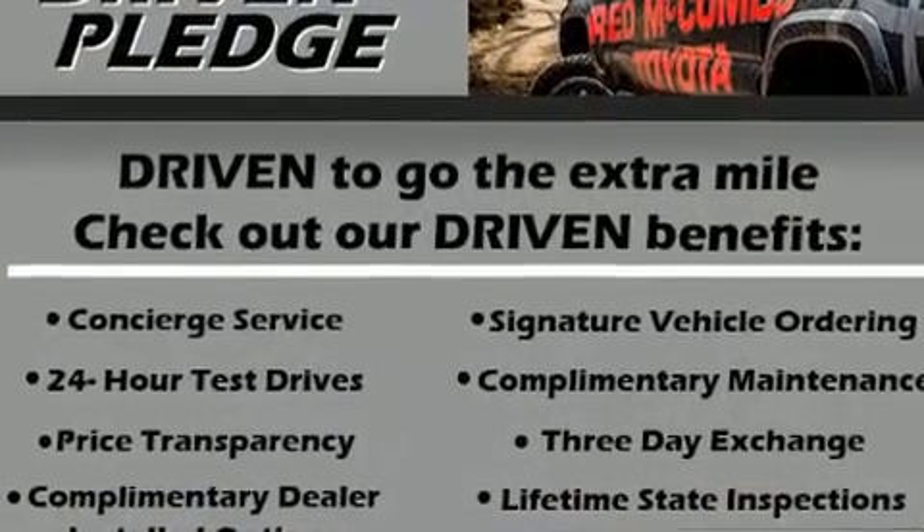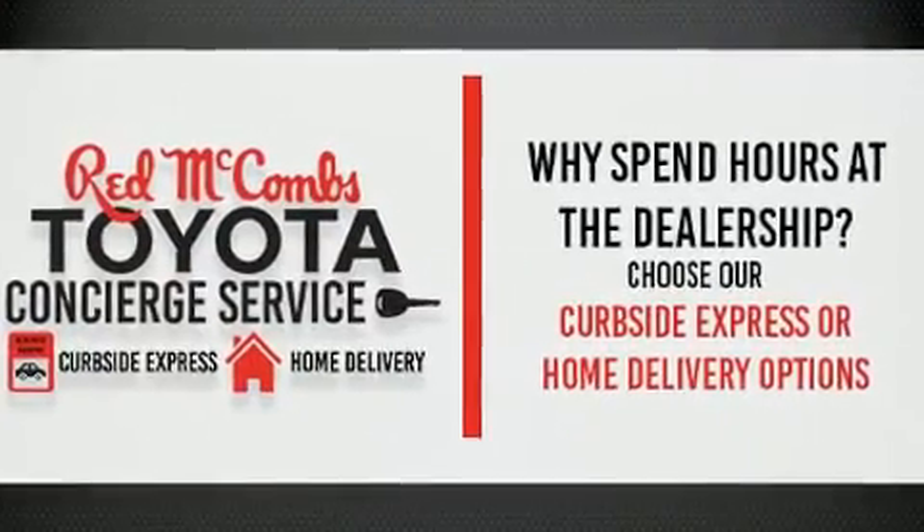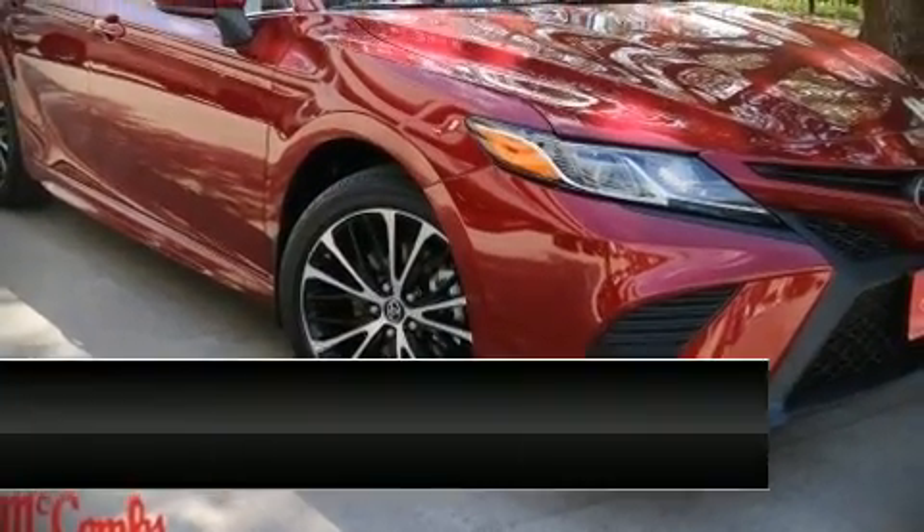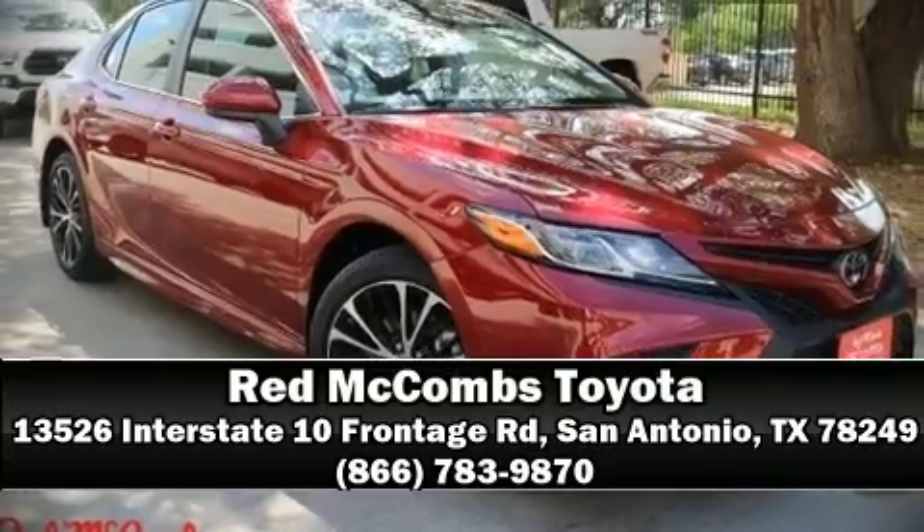Various mechanical systems are monitored by electronic stability control, keeping you on your intended path. Stop by our dealership or give us a call for more information.